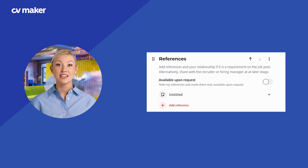Consider adding a section for references or testimonials from previous employers. This can provide credibility and reinforce your reliability and work ethic to potential employers, making your application more compelling.